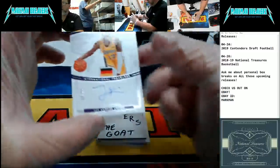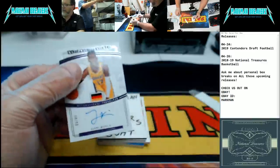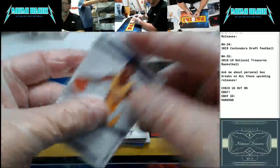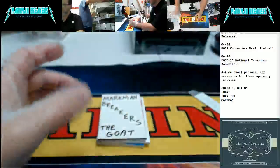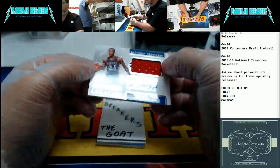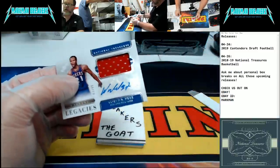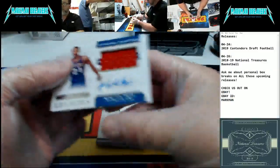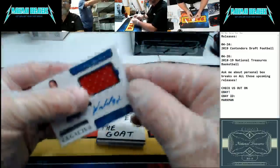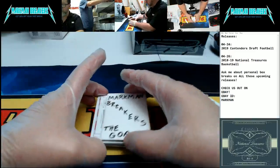Bonga for the Lakers, number 64 of 99. Bonga Lakers auto. Let's rock and roll. How about World B. Free — Philadelphia 76ers, number 7 of 99, auto jersey. World B. Free — Lasting Legacies Auto Jersey for the 76ers. I'd love to see that Luka. Love to see it.